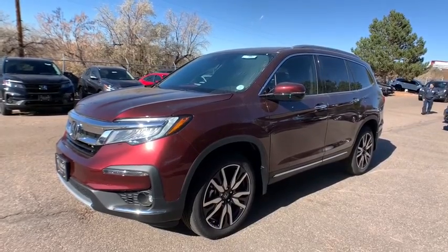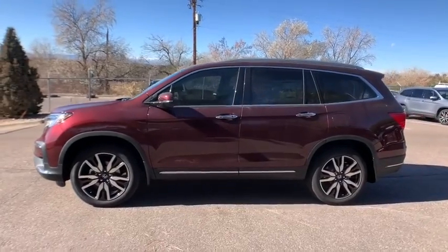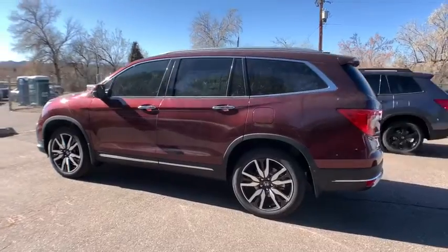Come test drive the 2021 Honda Pilot. Optimal utility. Indulgent interior. Powerful performer. You'll be ready for almost anything in the Honda Pilot.